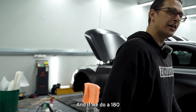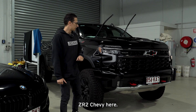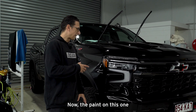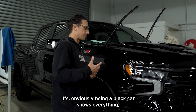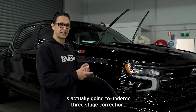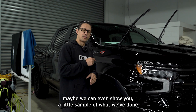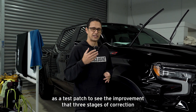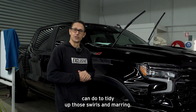And if we do a 180, I think this is the last car inside. Big old ZR2 Chevy here, in for paint correction and ceramic coating. The paint on this one is very marred — it's obviously a black car so it shows everything, quite worn from general use. This is actually going to undergo three-stage correction. We can show you a little sample of what we've done as a test patch to see the improvement that three stages of correction can do to tidy up those swirls and marring.